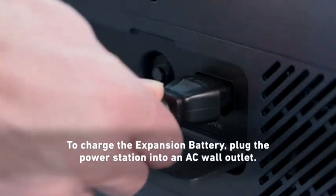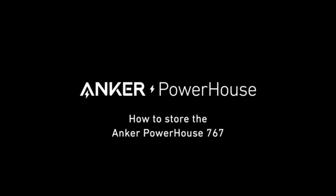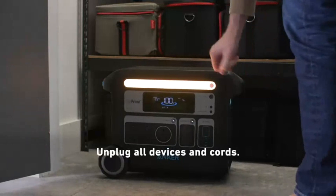Additionally, it offers a smart app for monitoring and controlling the generator remotely, giving you real-time insights into power usage and battery levels. Built for both durability and portability, the Ankasolix F2000 is a versatile and powerful solution for anyone seeking a high-performance solar generator in 2024.